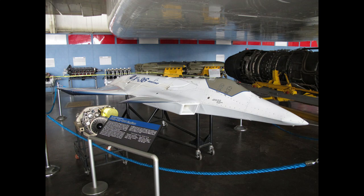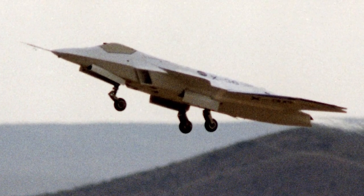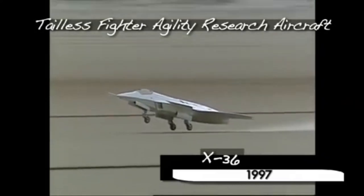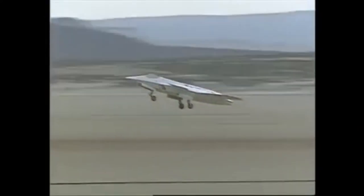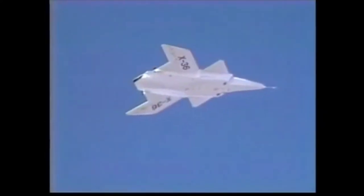The McDonnell Douglas X-36 emerged as a pioneering venture, challenging conventional aircraft design norms. The unique characteristic that set the X-36 apart was its tailless configuration, a departure from the traditional structures seen on most fighter jets.